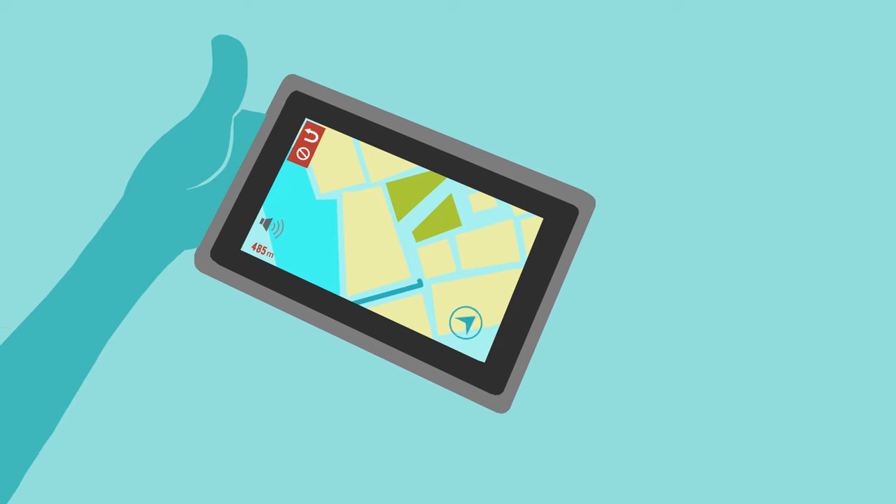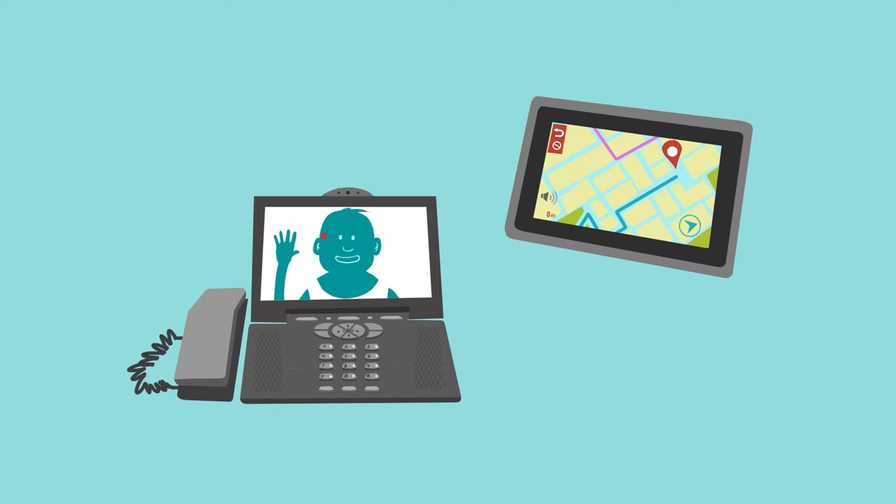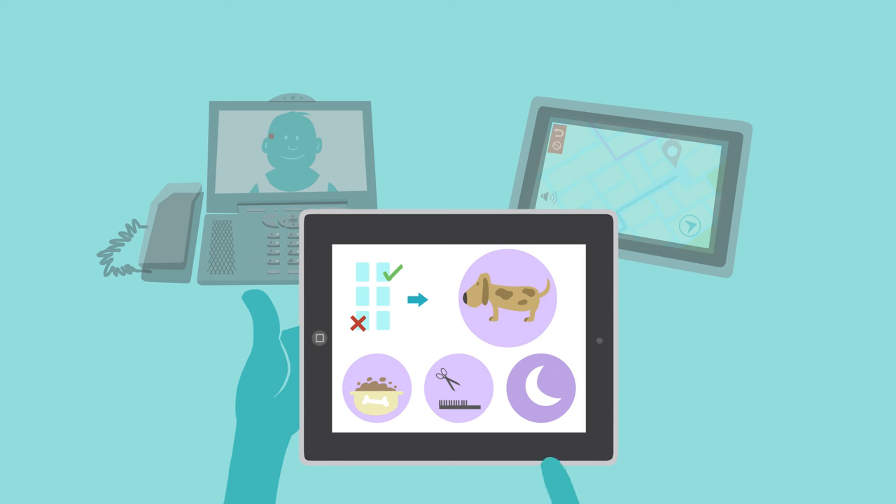ATs can be medical devices, but it is also possible to use mainstream technologies for assistive purposes. For example, GPS navigators with voice interfaces are often used by blind people. Video phones for sign language users, and video games can be used by people with ASD to simulate and prepare for daily specific situations.